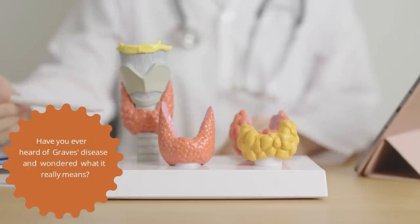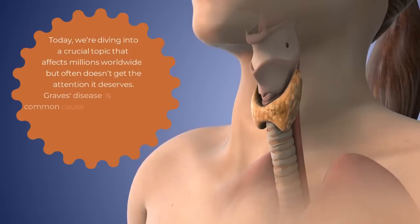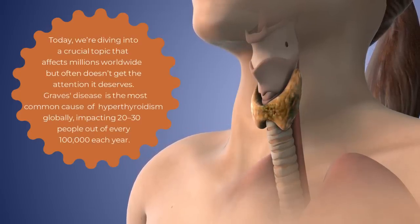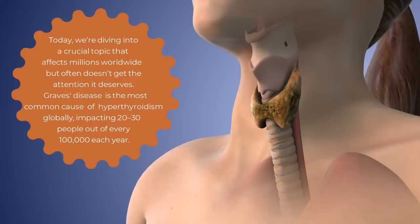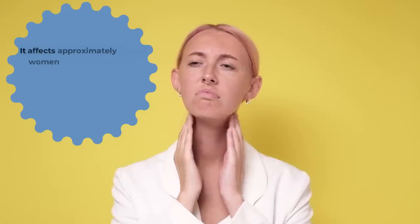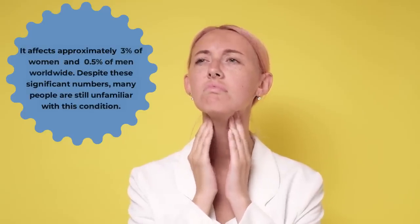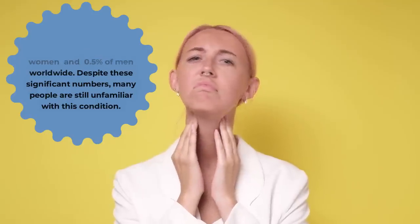Have you ever heard of Graves' disease and wondered what it really means? Today, we're diving into a crucial topic that affects millions worldwide but often doesn't get the attention it deserves. Graves' disease is the most common cause of hyperthyroidism globally, impacting 20-30 people out of every 100,000 each year. It affects approximately 3% of women and 0.5% of men worldwide. Despite these significant numbers, many people are still unfamiliar with this condition.